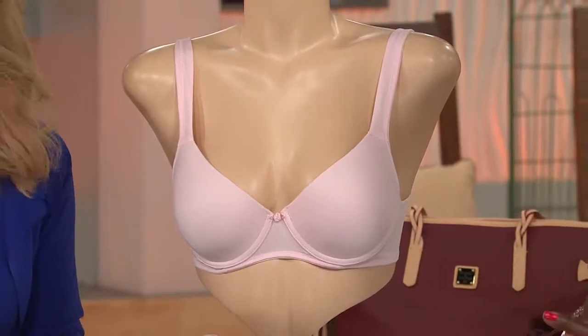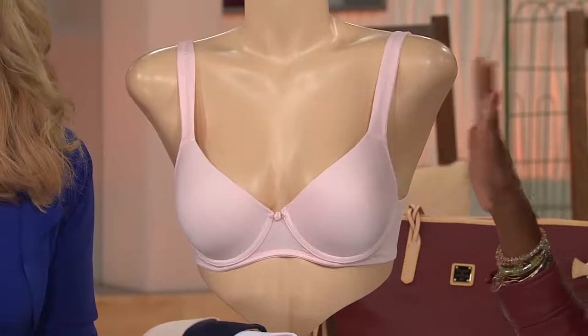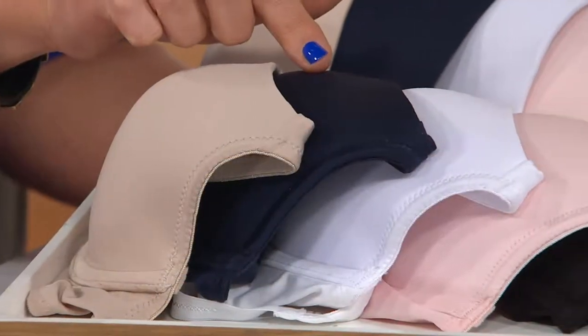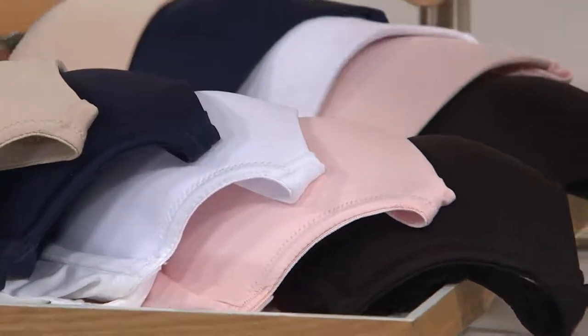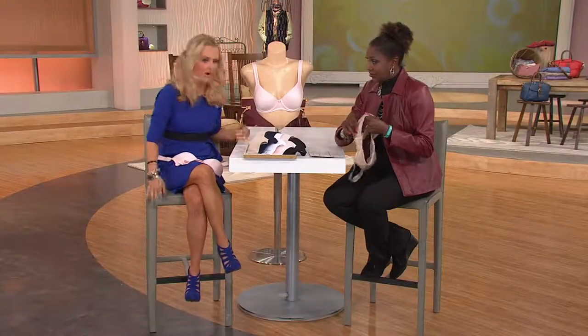Sizes run 32A through 44DD. You're looking at that really soft pink on the mannequin — so soft and so blush. We have nude right behind it, a very dark navy, white, that gorgeous light blush pink, and then black in the back. We've kept this very basic, but it is that quintessential t-shirt bra — the t-shirt bra that started the whole revolution of the Breezes t-shirt bra.